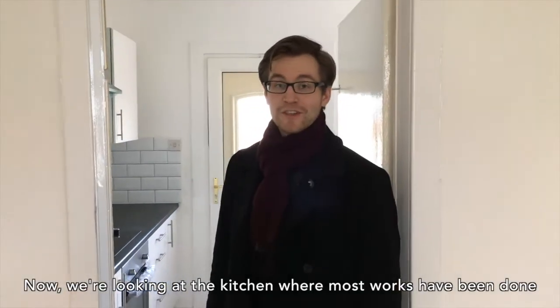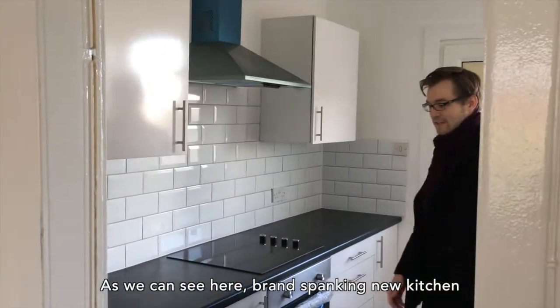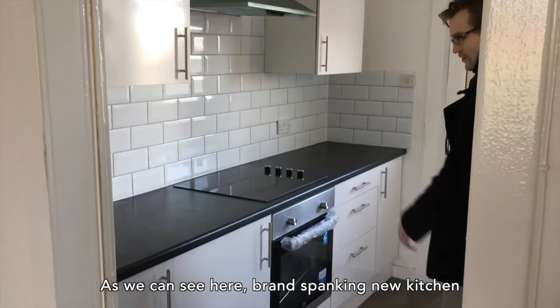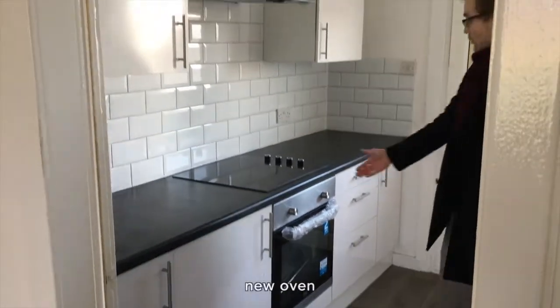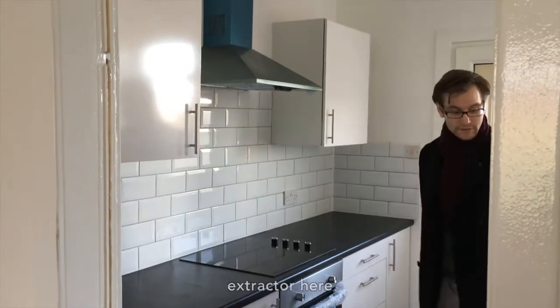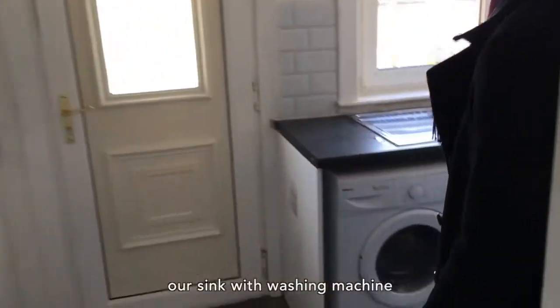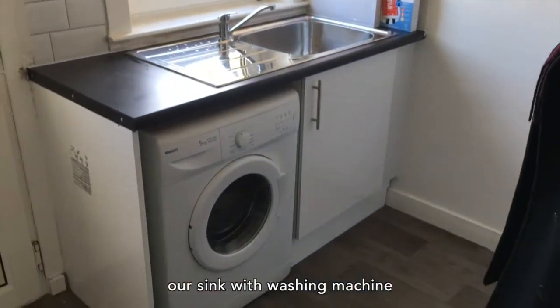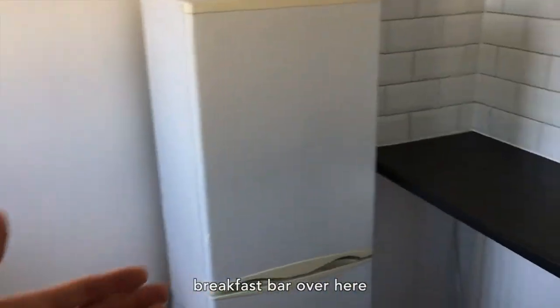Now we're looking at the kitchen where most of the works have been done. As you can see here, brand spanking new kitchen, white door fronts, new oven, extractor here, and over here we have our sink with washing machine. The fridge is still there and there's a breakfast bar over here.